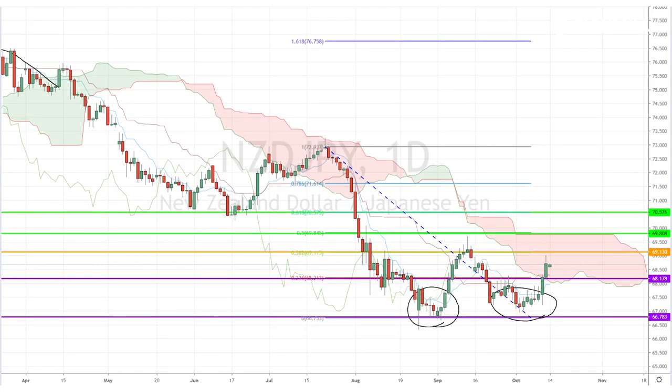Today, I'm looking at the Kiwi-Yen pair, which just tested inside the daily Ichimoku cloud and appears to be in the process of forming a double bottom bearish reversal chart pattern.